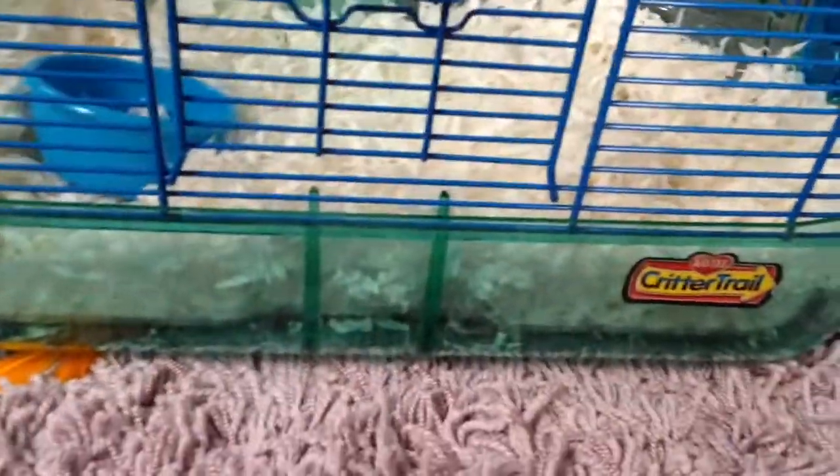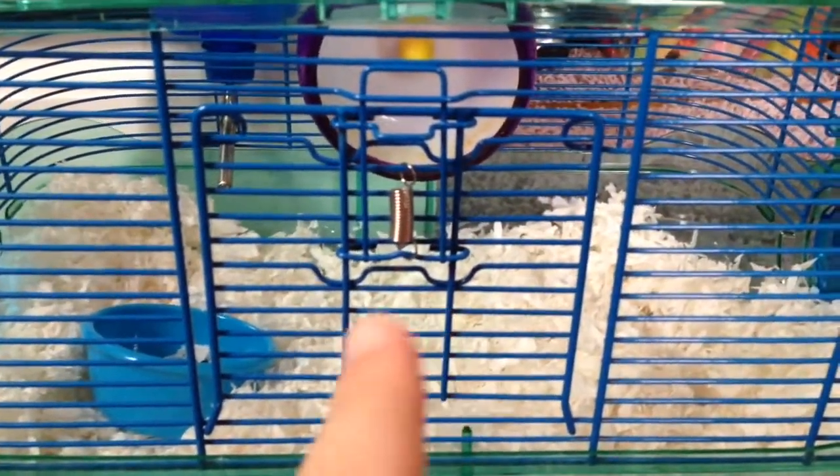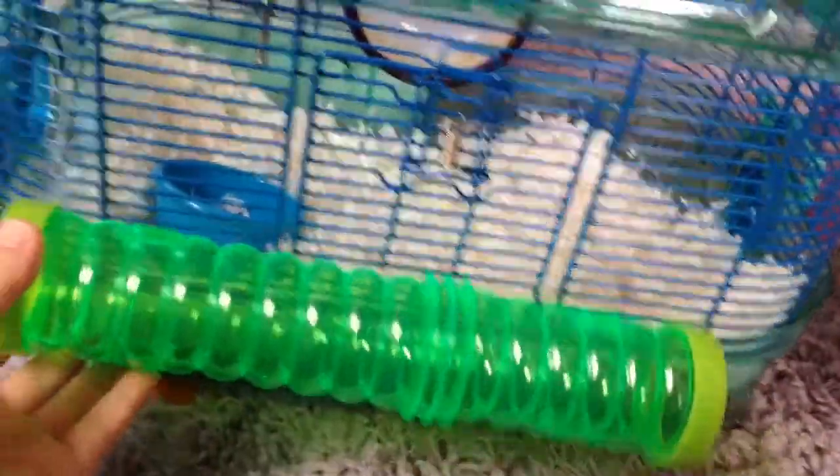It's kind of sad to me that some people actually use this as their day-to-day cage, because it's really tiny. Like it's really tiny. Here's Hammy's tube, and here's the cage. That's kind of sad.